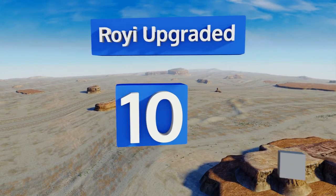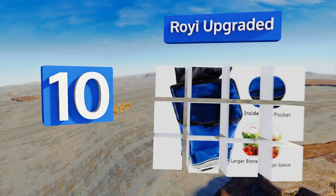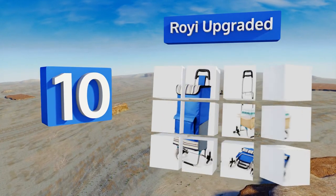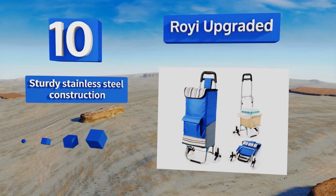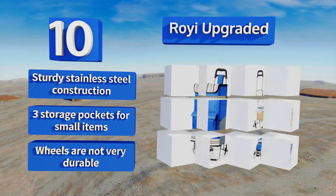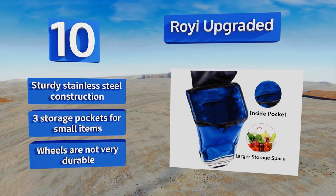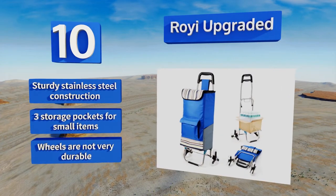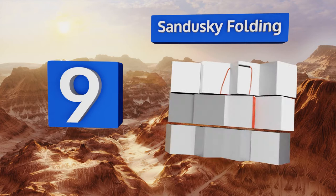Starting off our list at number 10, the ROI Upgraded features a convenient removable bag so you can use the frame on its own for hauling boxes upstairs. The handle is not height adjustable though, like some other models, so it may be a bit too short for tall users. It is a sturdy stainless steel construction with three storage pockets for small items, however the wheels are not very durable.